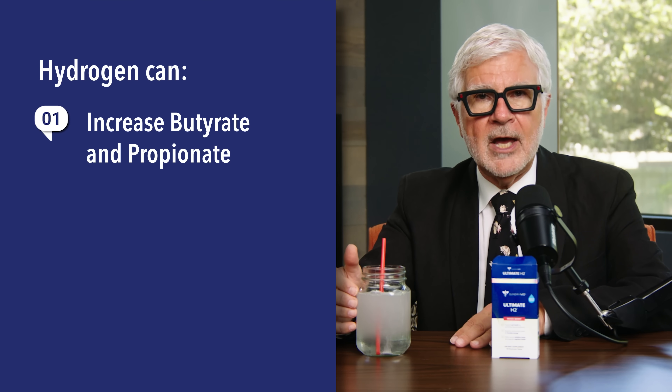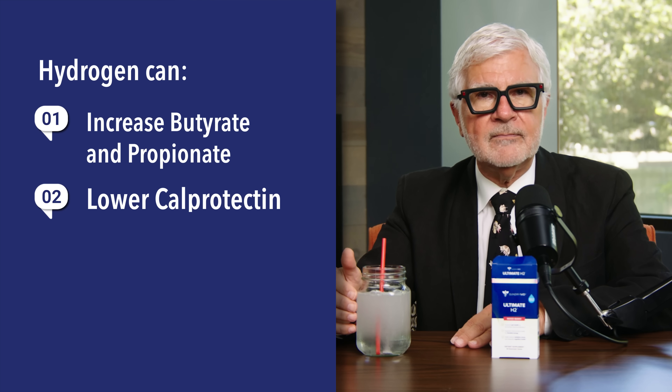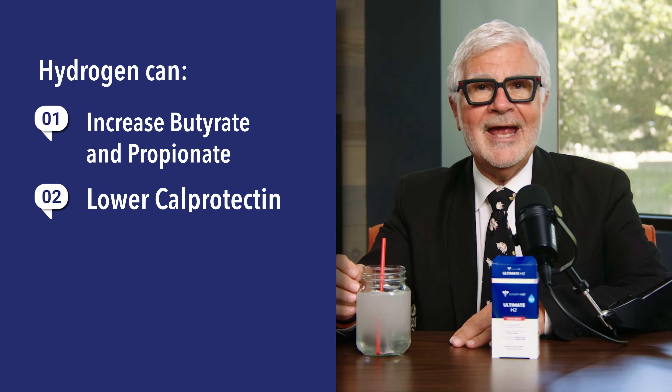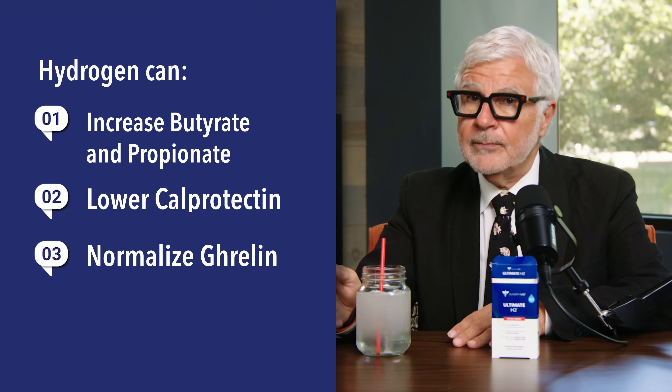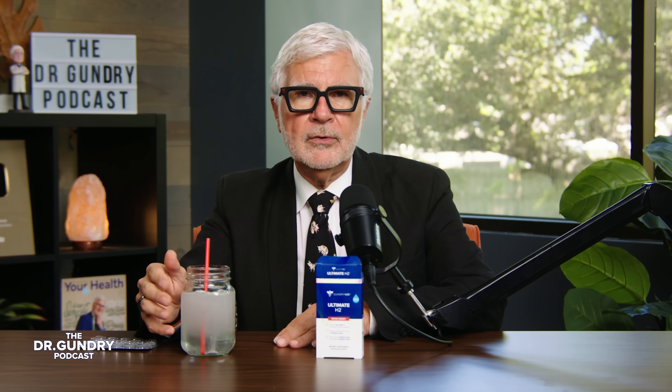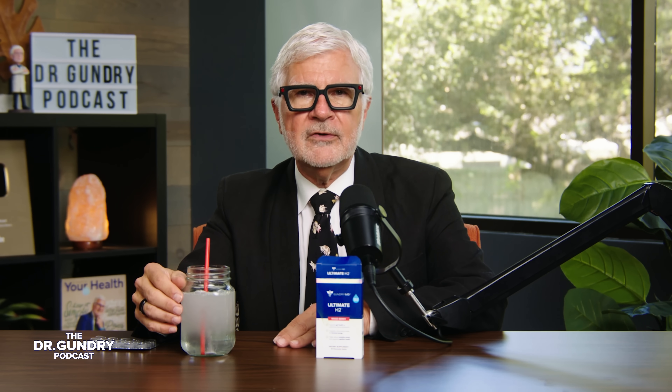Can hydrogen water help restore gut health? Yes. Studies show hydrogen water can improve microbiome composition across 15 to 20 human and animal studies. It can increase butyrate and propionate — two key short-chain fatty acids — lower calprotectin, a marker of gut inflammation and leaky gut, and normalize ghrelin, the hunger hormone, especially in overweight individuals. Butyrate is one of the holy grails of gut health, brain health, and mitochondrial function.